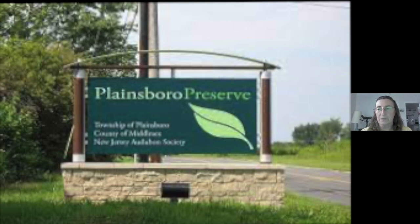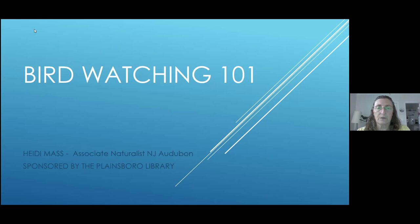It's right on Scott's Corner Road, and it's pretty much open seven days a week. There was a period of time during the pandemic that the hours were really cut. But things are getting a little bit back to normal, and it's a great place to go for a hike or birdwatching, or in the wintertime there are lots of bird feeders and things like that.